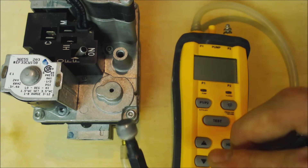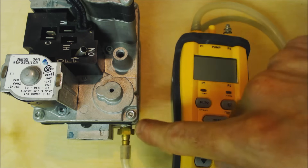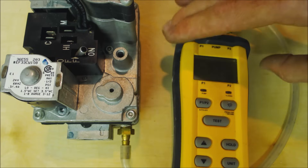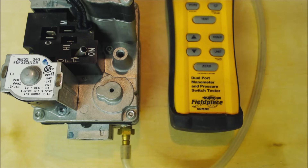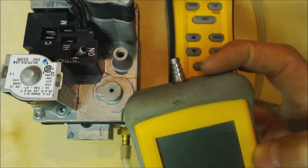We use our ratcheting service wrench — the same one we use for air conditioning service valves — to pull the plugs out and put our brass barb fitting in to check gas pressure. This is my favorite water column manometer, which I also use for testing pressure switches, but you can also use a simpler version or a two-port version.